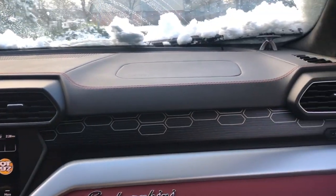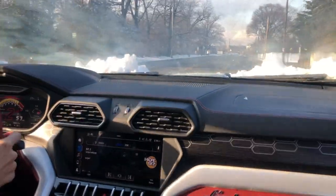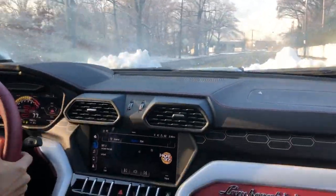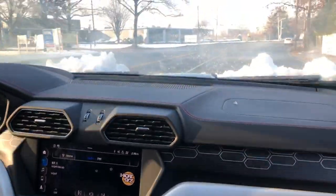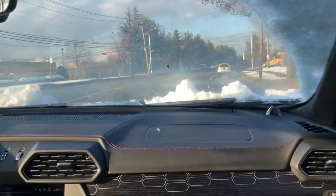Sounds amazing. It really does. Very pure — it's like a go-kart. The brakes are outstanding too. It's 5,000 pounds, but it stops on a dime.